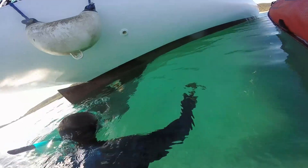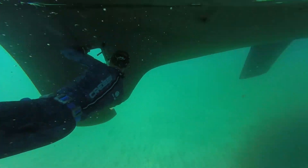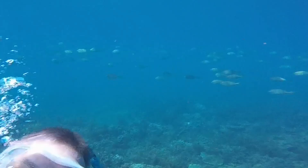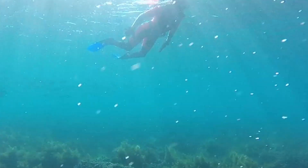Steve is not a cold water plunger but he braved the sub 24 degrees Celsius waters to scrub the hull. Then we could enjoy the first tropical snorkeling of our trip.